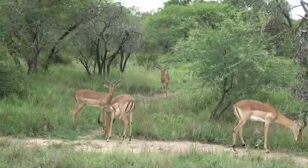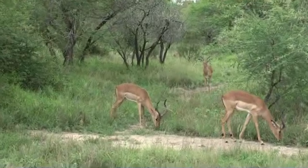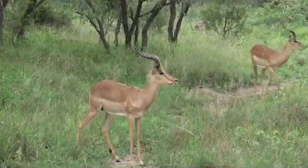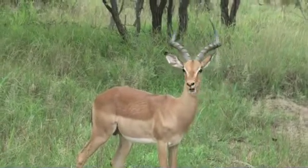Once these guys assert dominance, or once an individual is found to be more dominant, he basically moves away and starts to hold or maintain a territory, or at least a piece of territory, and he does that until the females come along.